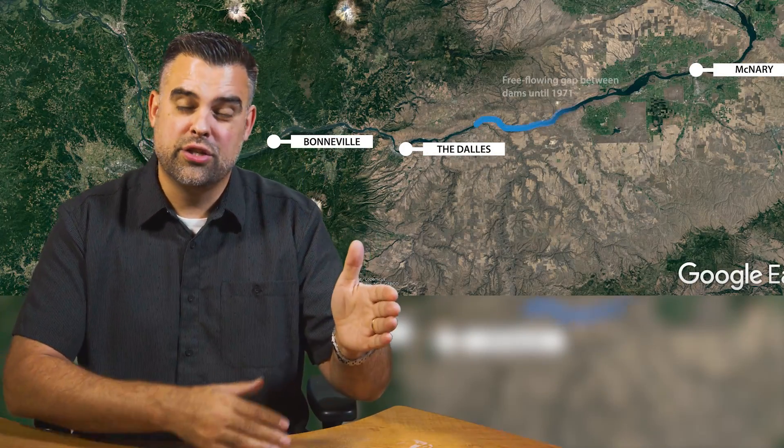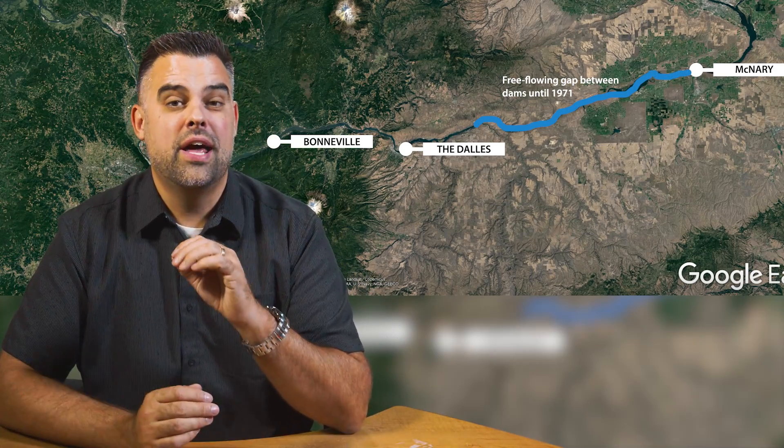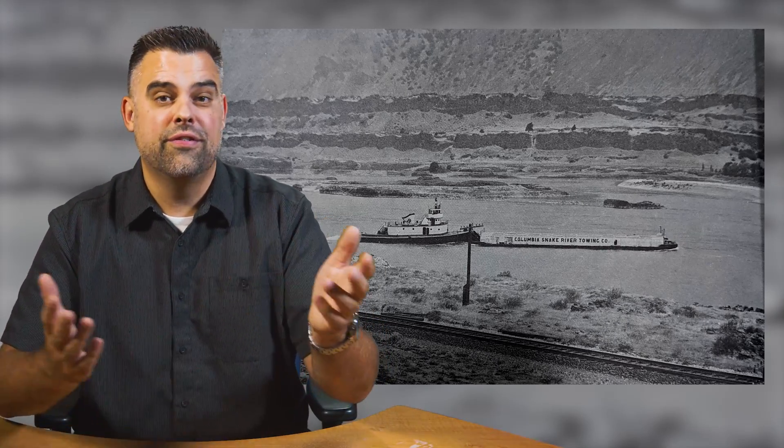This dam is a little interesting because it was built out of order from the rest. There used to be a large free-flowing section from Biggs all the way up to Umatilla. This stretch of river was not particularly steep, didn't have any rapids, and the barges of the time could go up and down the river even at flood stage.